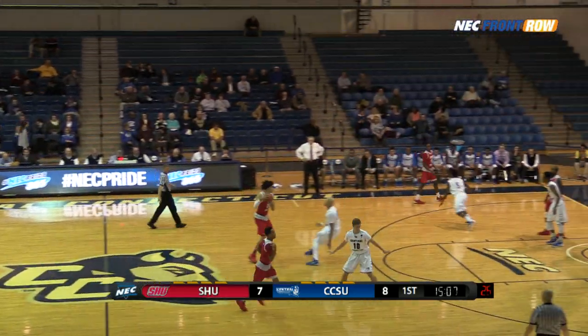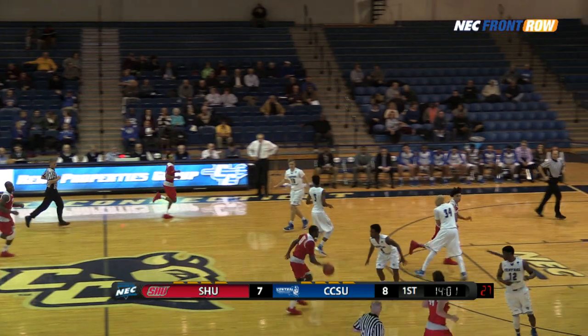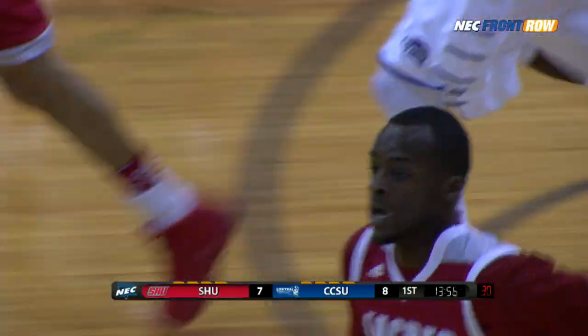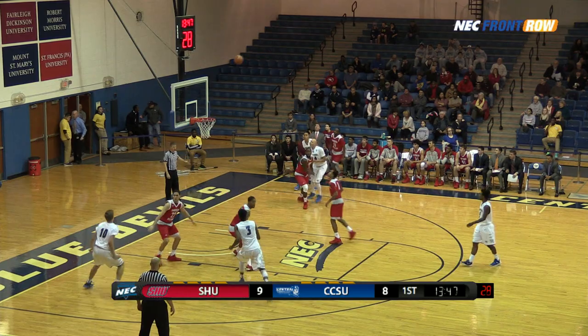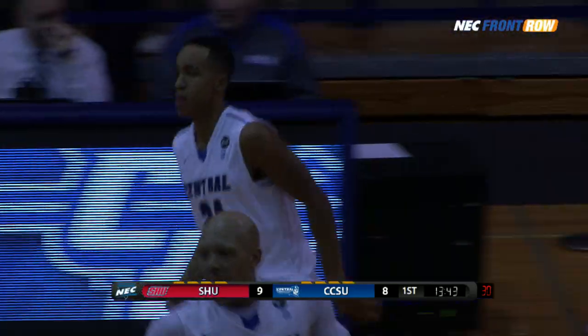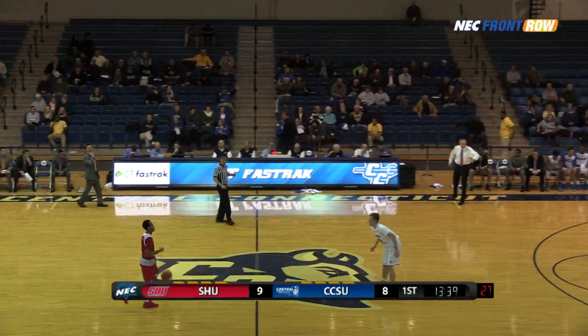Makes it 8-7 Central Connecticut. That breaks the Pioneer 6-0 run. Rebound McKnight underneath, averages just over four. He wants to go all the way — tough shot is good. Quincy McKnight has made a couple of tough ones early here. Now quickly Jaleel Nels — a quick jumper, good, a three. Ten for sixteen now from three-point range in conference play.